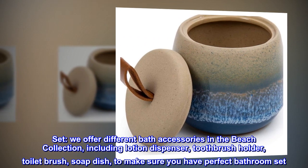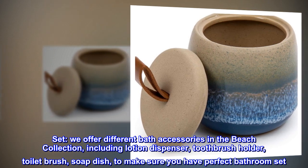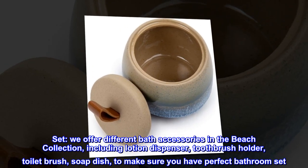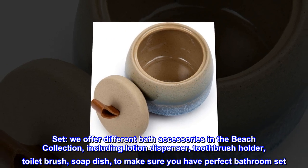Set: we offer different bath accessories in the beach collection, including lotion dispenser, toothbrush holder, toilet brush, and soap dish, to make sure you have a perfect bathroom set.